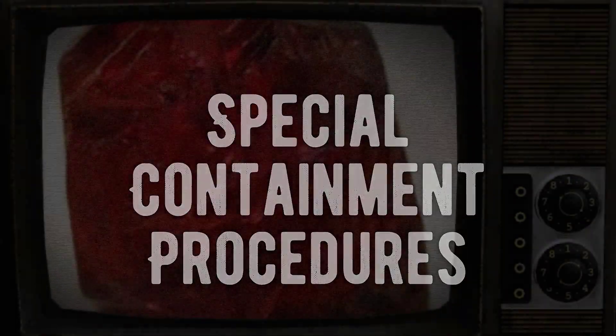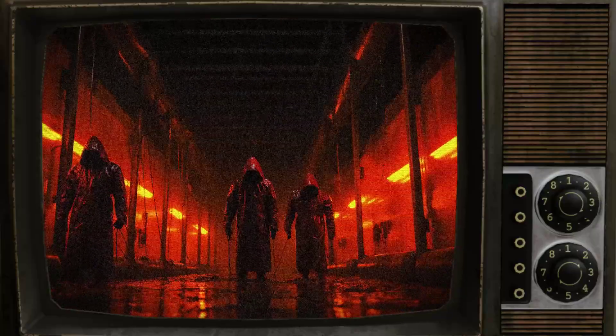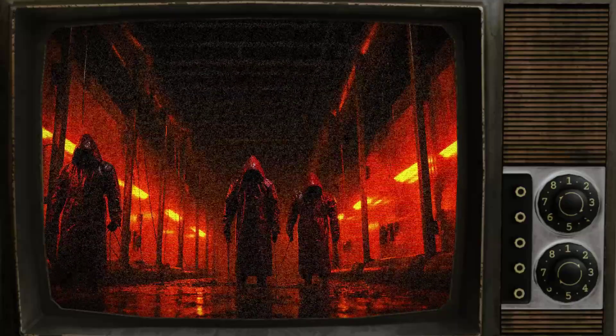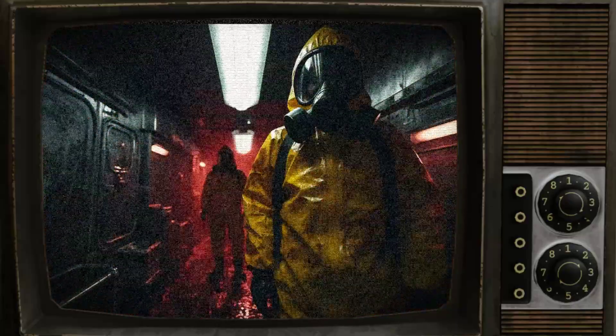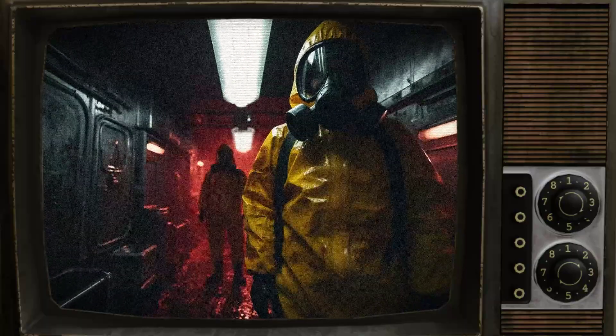SCP-578, also known as Blood Opals, is stored in standard Safe class anomalous liquid tanks. Any personnel, with the exception of D-class under controlled testing, must wear level C hazmat suits when handling SCP-578. Any new instances of SCP-578-1 must be documented and subsequently disposed of.